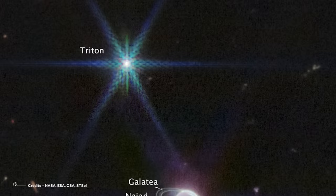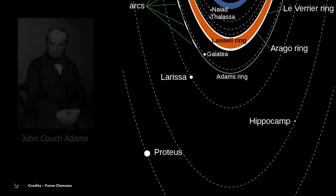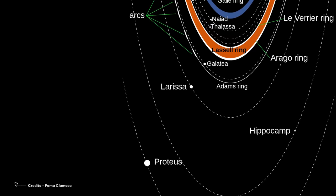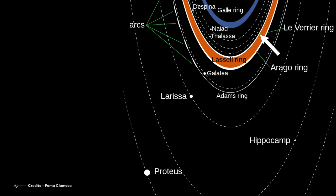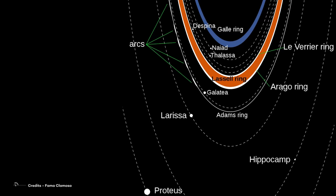When it comes to the rings, this image is amazing. From the outside to the inside, we can distinguish the Adams Ring — the most studied of the five main rings on the planet, named in honor of John Couch Adams who independently predicted the position of Neptune — the Arago Ring, the Lassell Ring, and the Le Verrier Ring. It's also possible to distinguish the Galle Ring, named in honor of Johann Gottfried Galle, the first person to observe Neptune with a telescope in 1846, only one degree from the position calculated by Le Verrier and Adams.